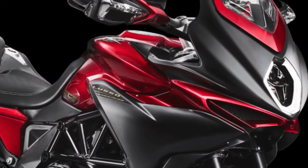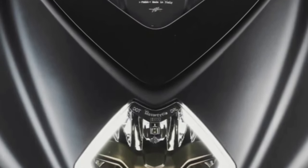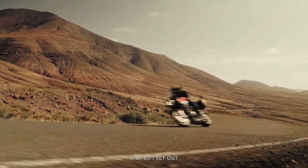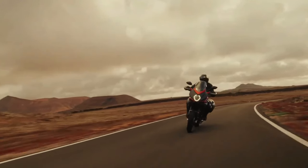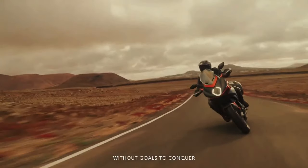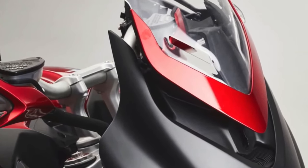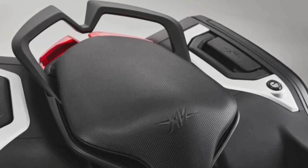The 2024 MV Agusta lineup includes the Turismo Veloce Lusso SCS and RC SCS models, which share many similarities. Both are powered by a three-cylinder, four-stroke, 12-valve engine with 798cc displacement, churning out 110 horsepower and 59 lb-ft of torque, and both can reach a top speed of 143 mph while complying with the Euro 5 standard. The frame is an ALS steel tubular trellis with aluminum alloy rear swingarm pivot plates, Sachs upside-down semi-active hydraulic forks up front, and a progressive Sachs semi-active single shock absorber at the rear.